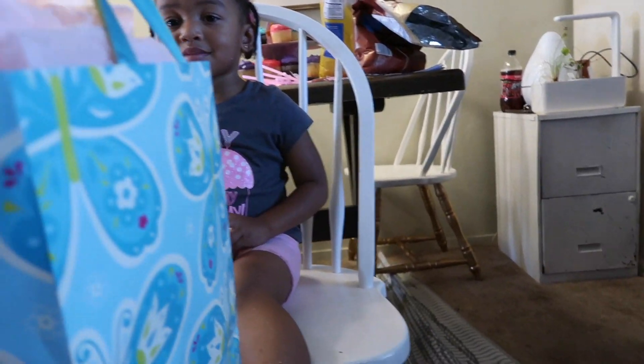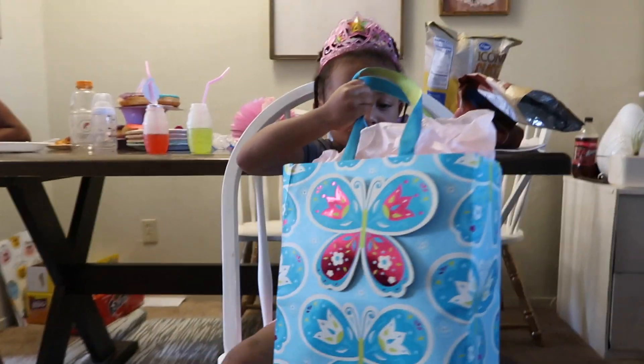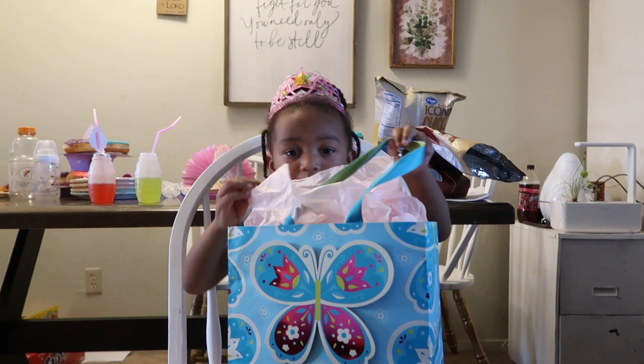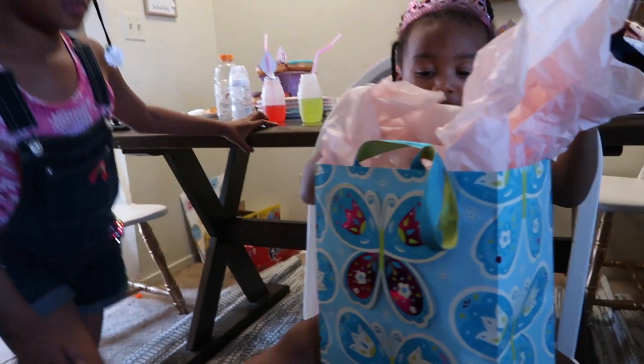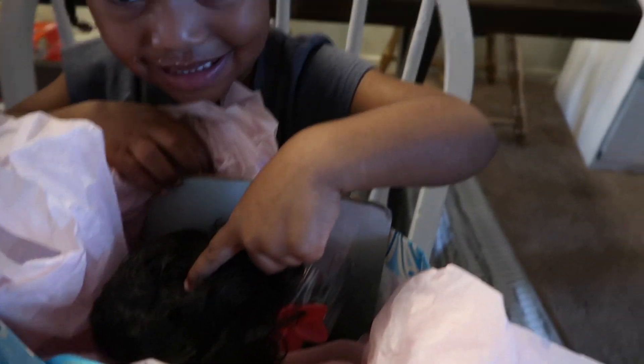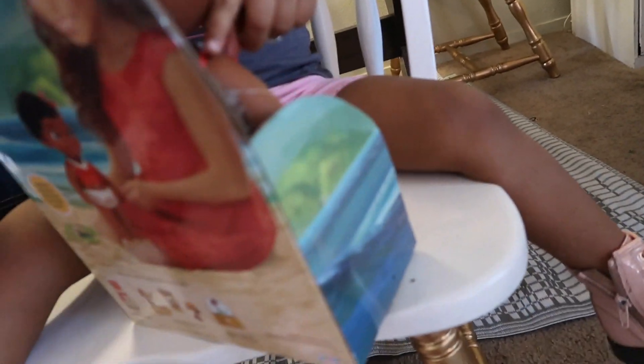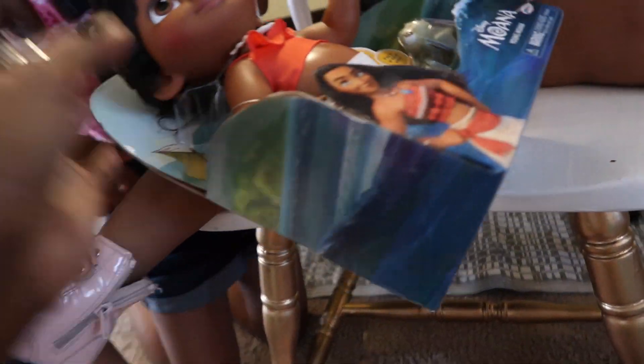We're ready — here you go. Here's your first gift. Open it up. It's a baby! I see it. Oh, what is it — a wig? She said it's a wig. Well let's see what you got, Aubrey. Oh look, it's a baby Moana! Look, Aubrey — it's a turtle!